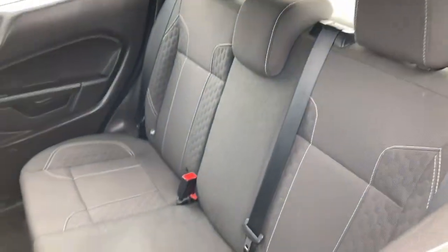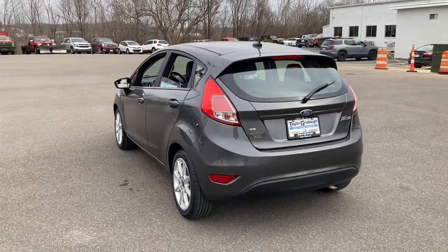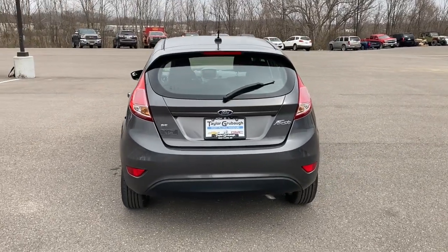Look forward to every drive in this smart and savvy Fiesta. Our team will make your test drive experience fun and easy. Stop in and let us take excellent care of you.